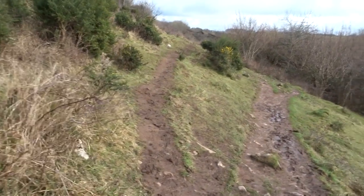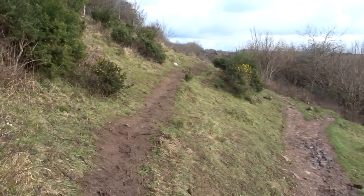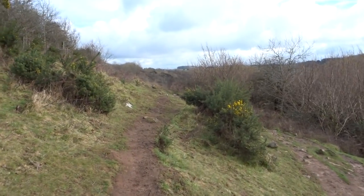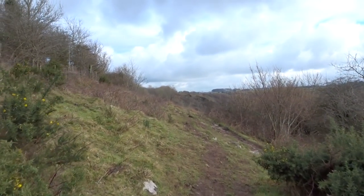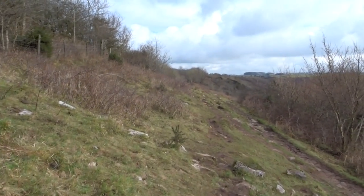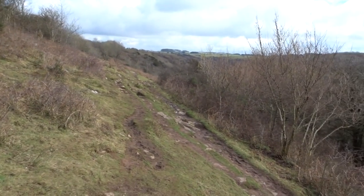Somebody was looking for the steps, so I said there are some, but they're further up. We're all having to be mountain goats today. They've moved on quite fast — that's the same couple. They've moved on incredibly quickly. I'm amazed they got that far because they were walking very gingerly, I call it.